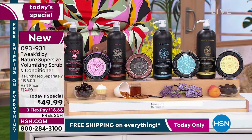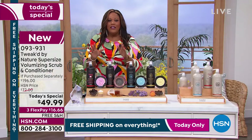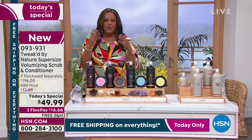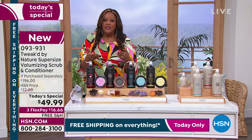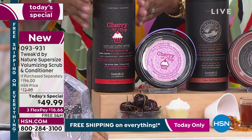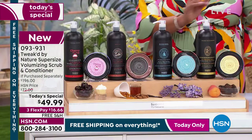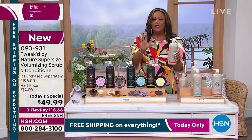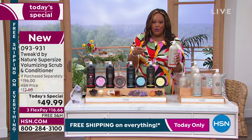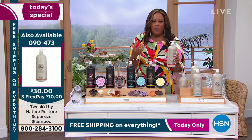Depending on whether you're sharing this in your shower — with the kids, the hubby — it'll last about six months. If you're alone it'll last longer. This is your only opportunity to get Cherry on Top in this conditioner and shampoo. Remember this is like two today's specials: the scrub exfoliates and removes dirt and product buildup — you only use the scrub once a week. Then you have your conditioner.